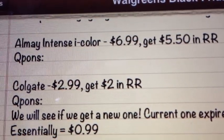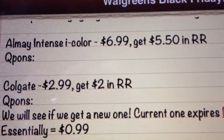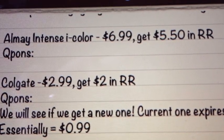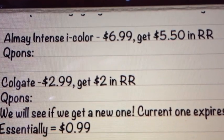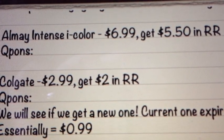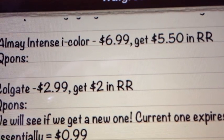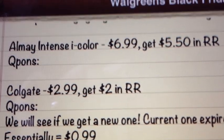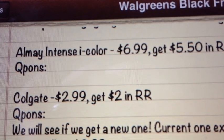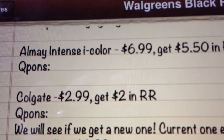The next deal is on the Almay Intense Eye Color. It's going to be $6.99, get $5.50 back in register rewards. I left coupons blank because I know we have a dollar coupon currently, but it might be expiring and I'm not sure if we're going to get any others before this sale. If there is a dollar coupon we can use, that'll make it an even better deal. But regardless, $6.99 and get back $5.50 — that's only $1.50 for the eyeshadow, which is a great price. It's my favorite, hence why I don't have any coupons left.